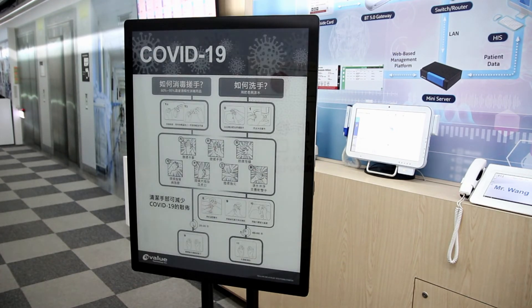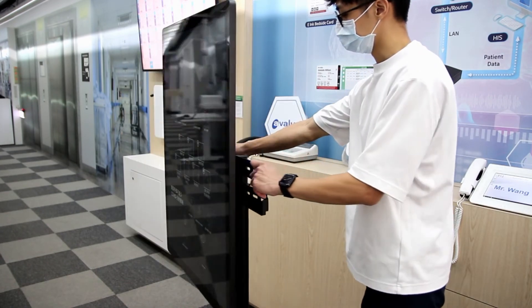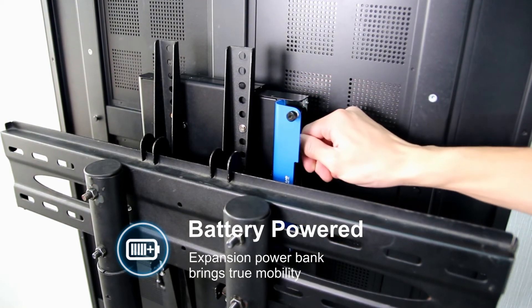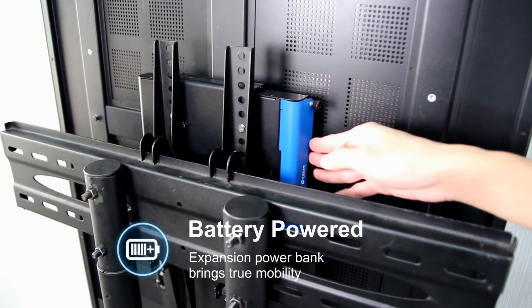Digital paper consumes minimum power to retain the screen image, and power is only needed when changing or updating the content. Avalia's digital paper solution supports multiple power modes, such as battery-powered for mobility use, solar-powered for outdoor use, and plug-in power.